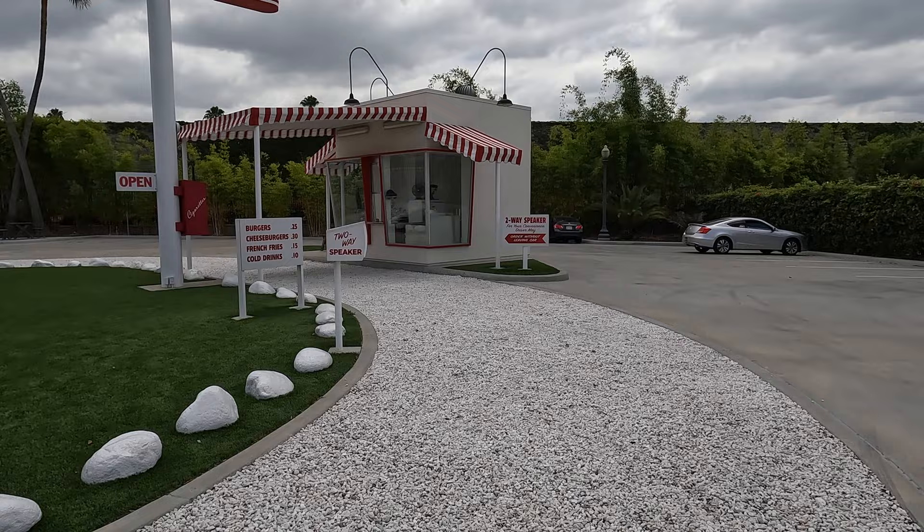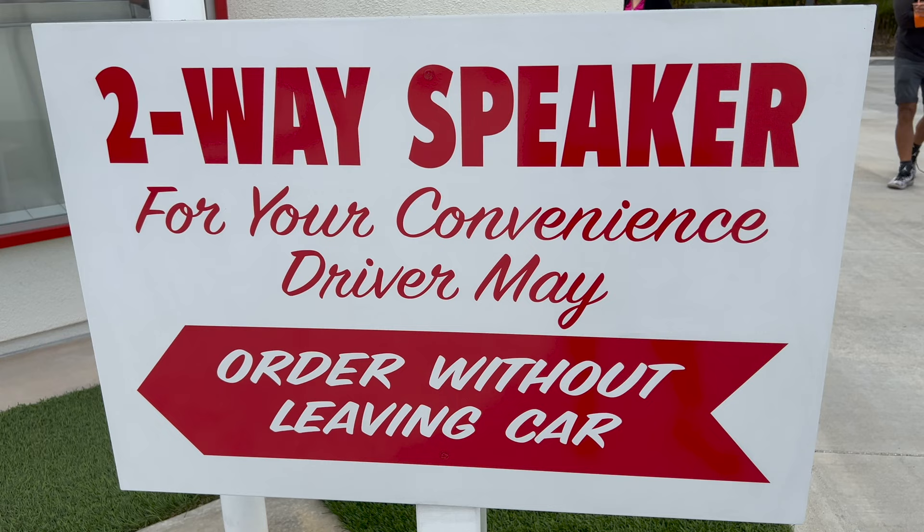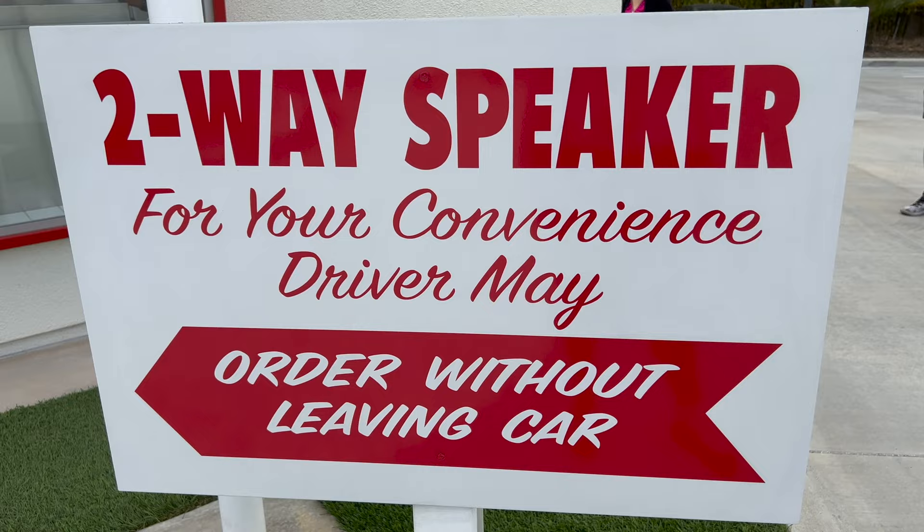In-N-Out was the first drive-thru hamburger stand in California, and they pioneered the use of the two-way speaker system, which Harry Snyder built in his garage. Up to this point, drive-up hamburger stands would use carhops to take orders and deliver food to your car.